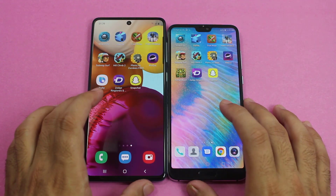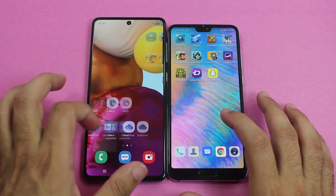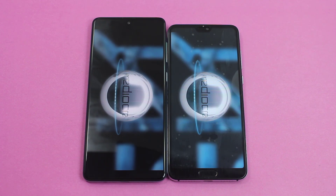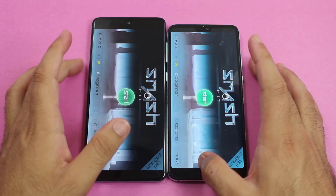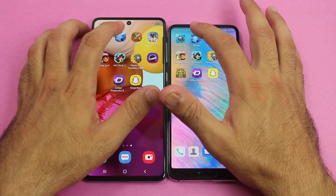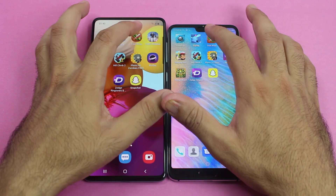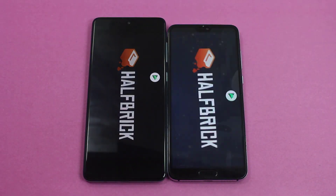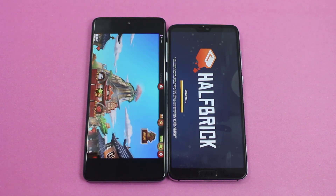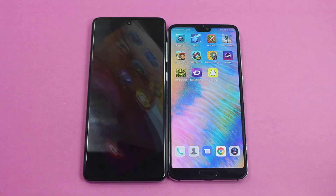Moving on to third-party applications to test gaming performance. First up is Smash Hit — it was exactly the same time on both smartphones. Then Zig Zag, where the A71 made a comeback and was faster. Fruit Ninja was also faster on the Galaxy A71.